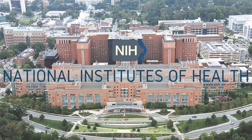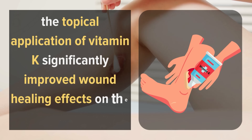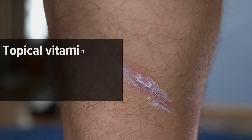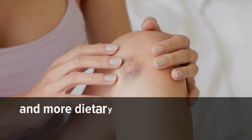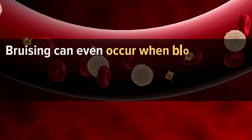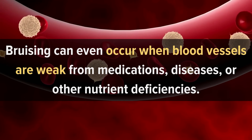In one study by the National Institute of Health, the topical application of vitamin K significantly improved wound healing effects on the people tested. Topical vitamin K can also be beneficial in reducing bruising, and more dietary vitamin K can prevent bruising from happening. Bruising can even occur when blood vessels are weak from medications, diseases, or other nutrient deficiencies.